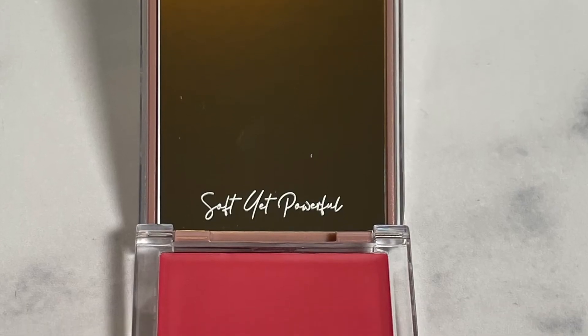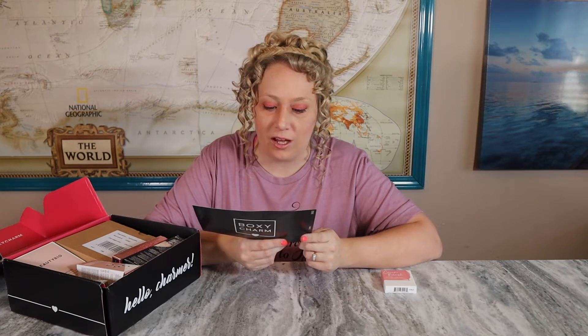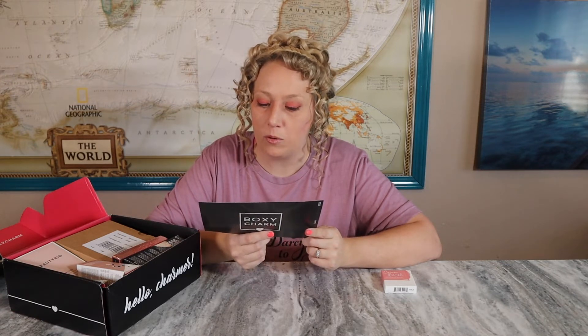The first item is a cream blush by Dominique. I'm not really a cream blush user. This container is super fancy — the DC logo for Dominique makes me wonder if this is like a designer brand of makeup. It says the weightless buildable cream blush formula blends into the skin seamlessly and lasts all day long, and it contains hyaluronic acid as a bonus. It's a $22 value.